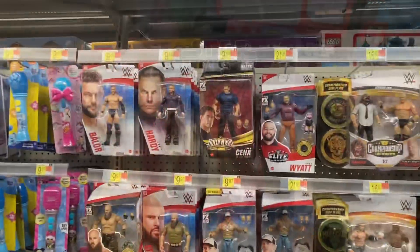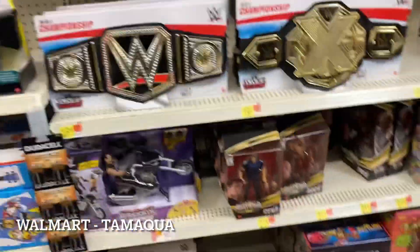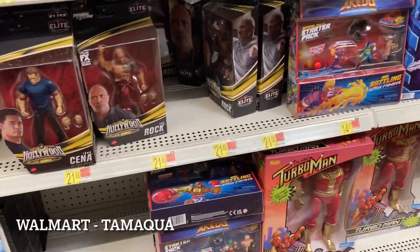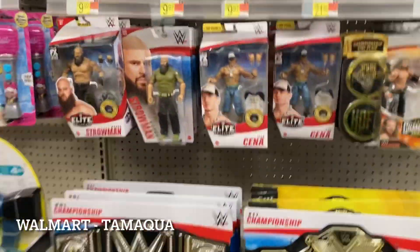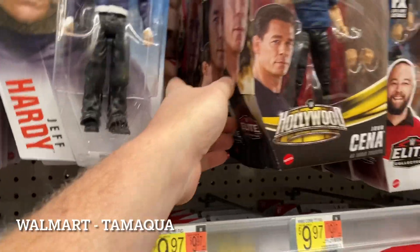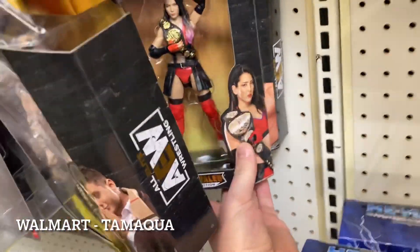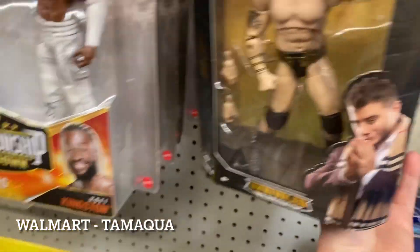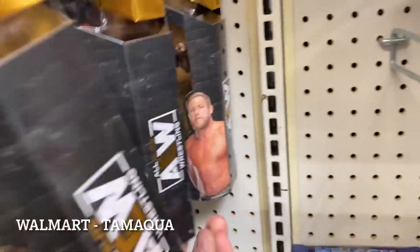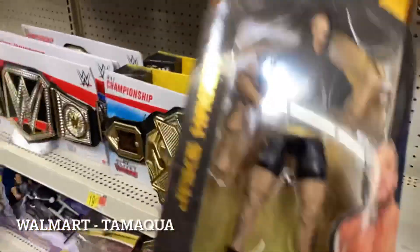We're back in the Tamaqua Walmart. There are just John Cena elites shoved everywhere — so many elites for John Cena and The Rock. They really overestimated the market demand for those. They do have AEW — a Hager, a Shida, and MJF. He's better than you and you know it. Six Packs and Knick Knacks mentioned he wanted a Jake Hager, so boom, getting that for Six Packs.